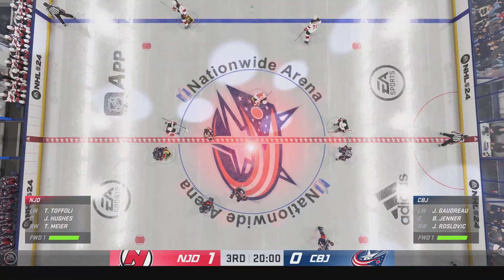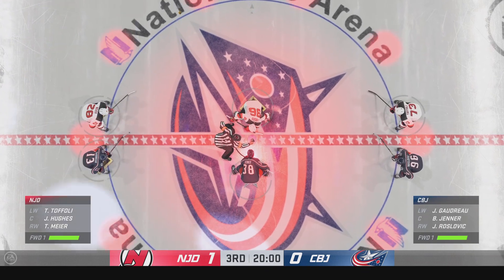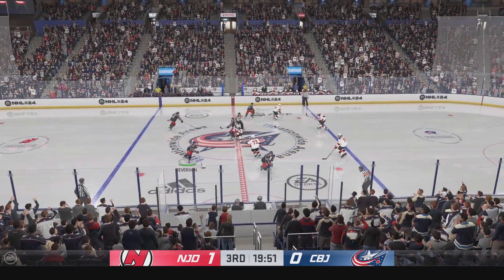Players are set, officials are set — third period action is coming up. Final frame is underway here.